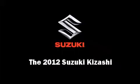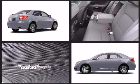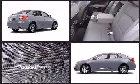Sensibility and practicality define the 2012 Suzuki Kizashi. Smooth gear shifts are achieved thanks to the efficient four-cylinder engine, and all-wheel drive keeps this model firmly attached to the road surface.